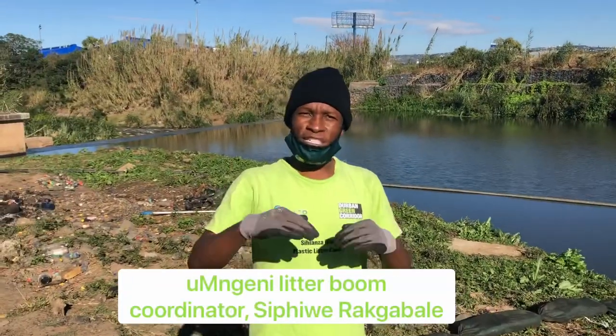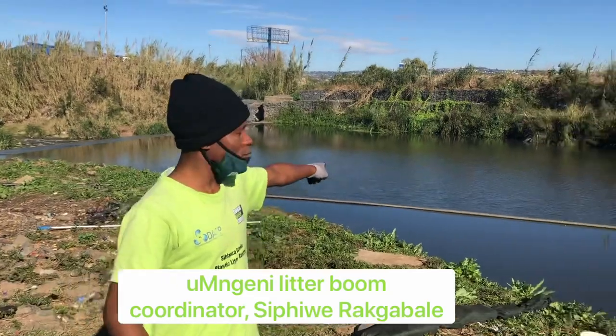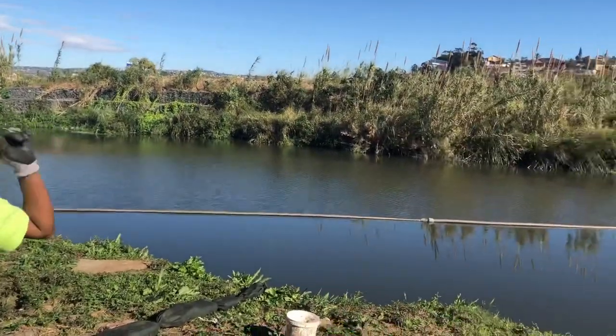A litter boom is a floating device which floats like what we see here. The purpose for it is to trap litter so that it does not get washed out towards the sea or the ocean.